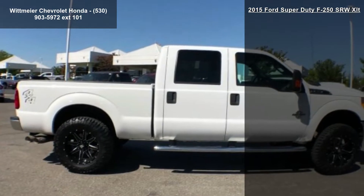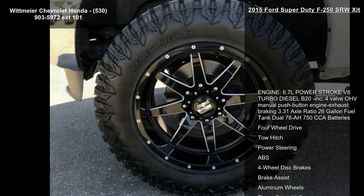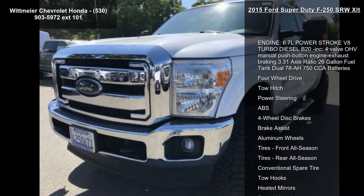4-wheel drive, tow hitch, power steering, ABS, 4-wheel disc brakes, brake assist, aluminum wheels and tires, front all season.